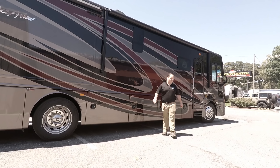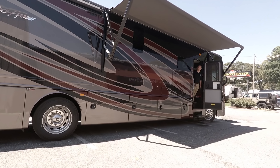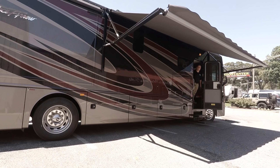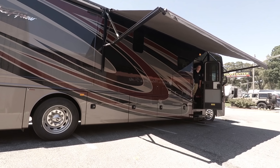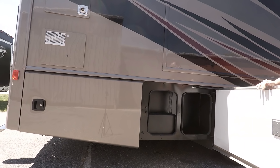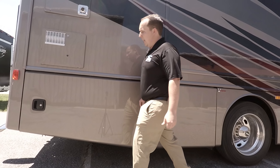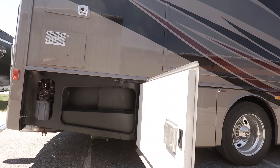Let's check out this awning — it's an awning with LED lights at the end. And then back here, a little bit more storage, trying to maximize as much storage as they can.